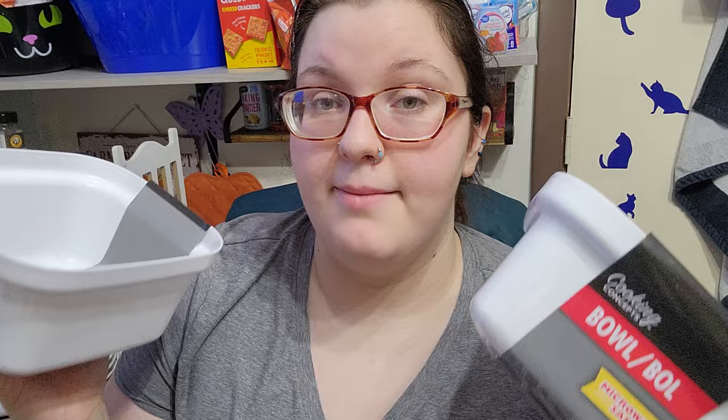These are microwavable safe plastic bowls and we got two of them. Then we got more of the microwavable plates — we already have some and they work really well. They come in two-packs so we got two of those.